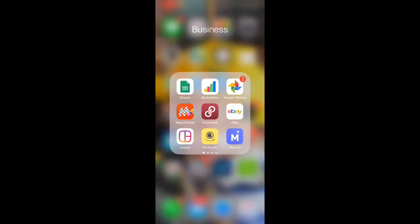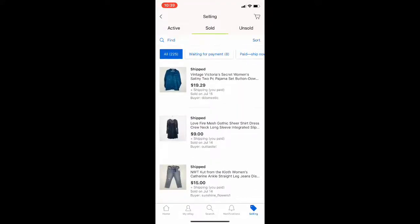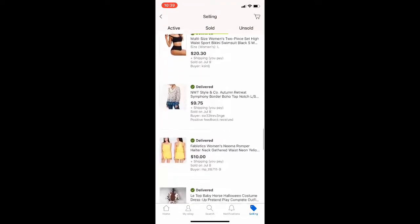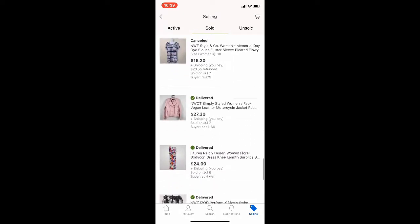I also did a video separately for my Poshmark sales, so if you haven't seen that, go ahead and check that out as well. They're both going to go live at the same time, and we're going to find July 7th. eBay was absolutely atrocious this week.